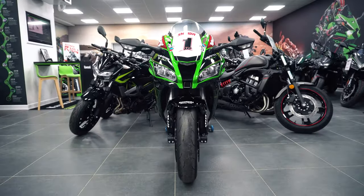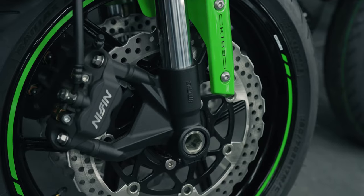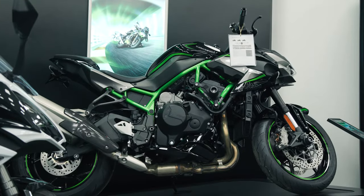This is the brand new bespoke Kawasaki showroom and service reception. We have all the latest models in stock and available for demonstration purposes.